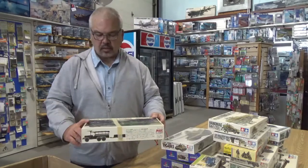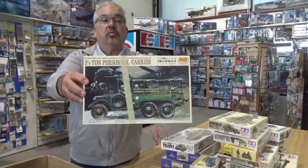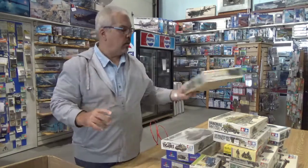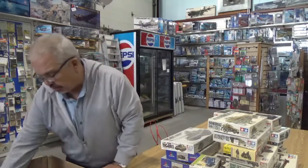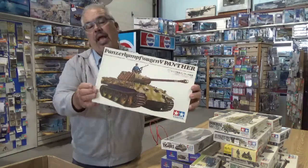And we talked about Peerless Max — a one and a half ton personnel carrier. Peerless was doing some really neat things back in the 70s and 80s. You sometimes find them under Italeri, but not always. A Panzer Panther — this is MT-123.